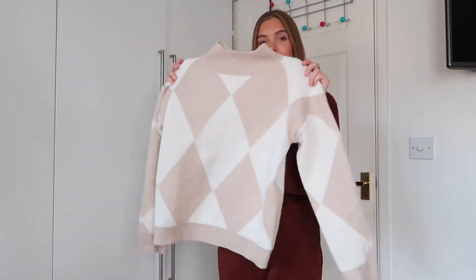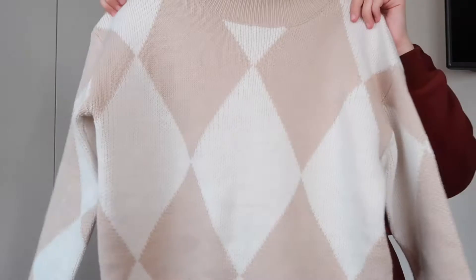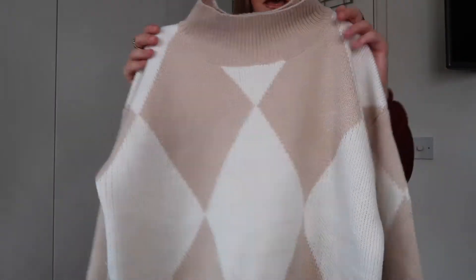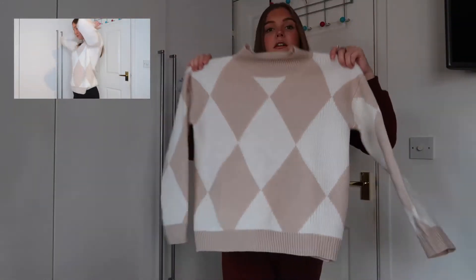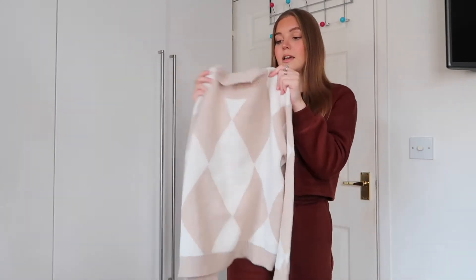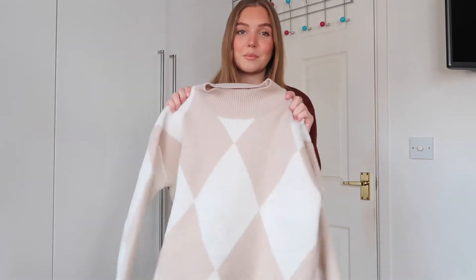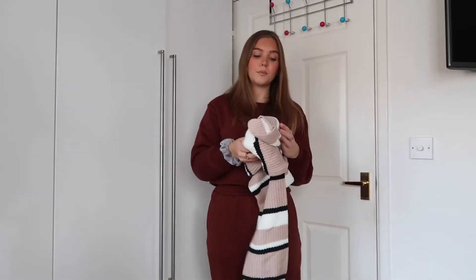I've got a couple of knitwear pieces because knitwear is perfect for autumn/winter. The first knitwear piece is this gorgeous jumper — the first one I saw on the website. I love the neutrals: it's got a diamond print with beige and cream. I got it in a size small and it's a lovely size — not too small, not fitted. The material is a soft, comfortable knit rather than the itchy kind, which I absolutely love.